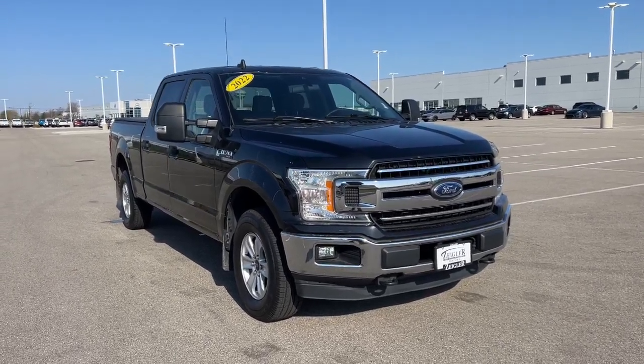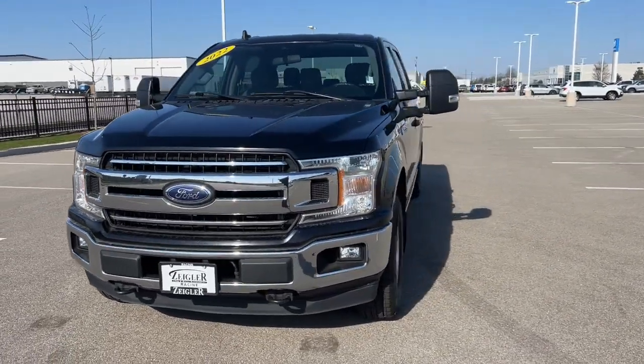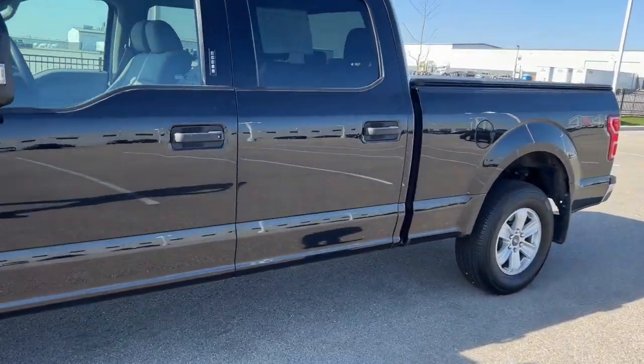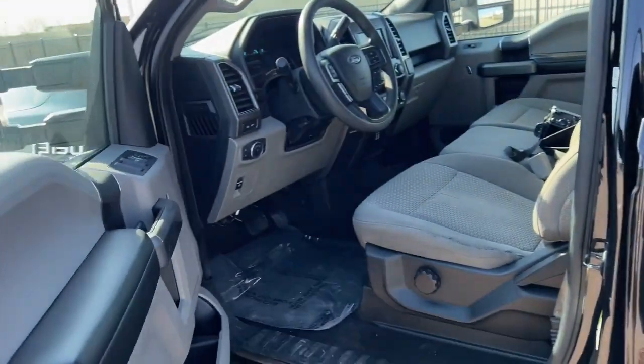Here we've got a 2022 Ford F-150. This is an XLT. It does have about 47,000 miles on it. This particular truck does come equipped with our tow package.